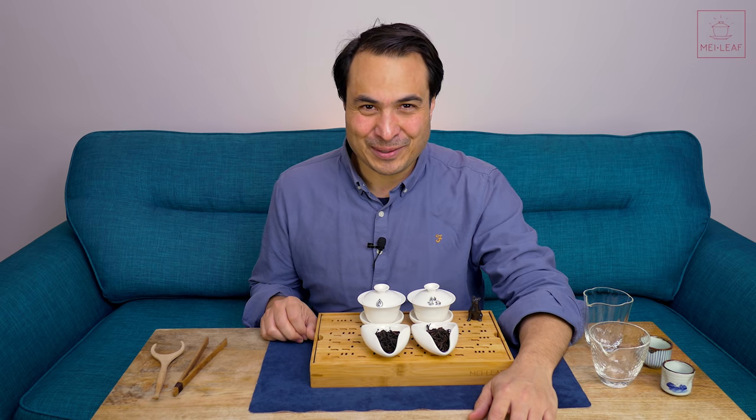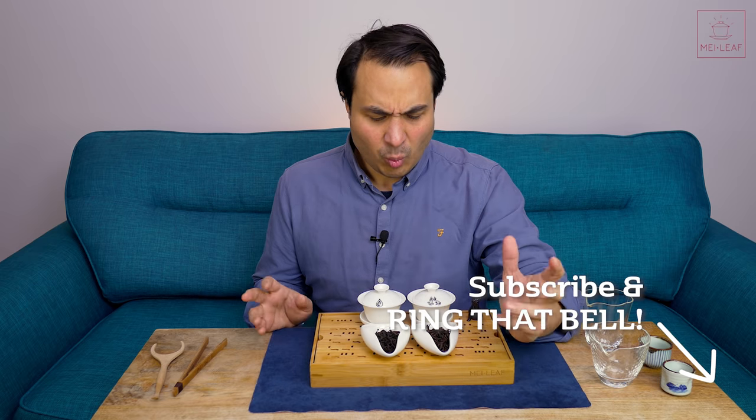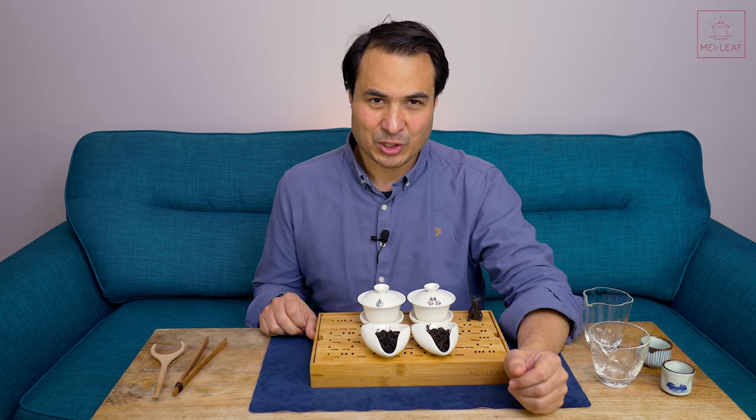Hey, tea heads. This is Don from Mayleaf. In this video I'm going to be deep diving into a subject which I find absolutely fascinating, and that is cultivars. What are cultivars, and how important are they in determining the experience that you can expect in your tea?